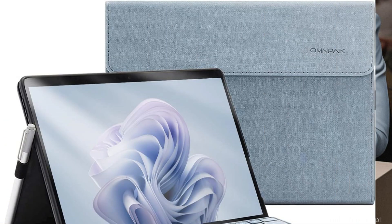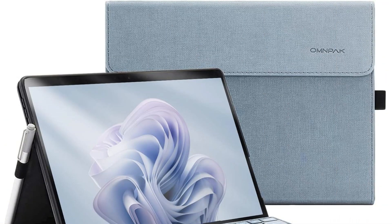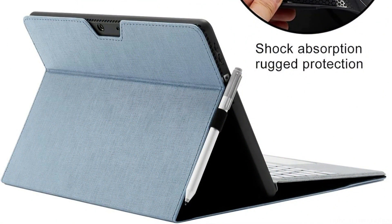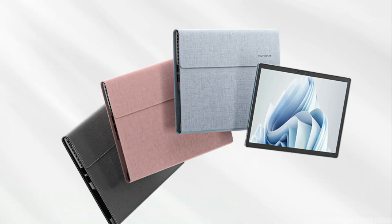With OnPak Cases' combination of a TPU soft frame and PU abrasion-resistant back, you can better withstand everyday impact and avoid worrying about your tablet's edges getting harmed. This increases efficiency and convenience by ensuring that users can quickly charge their device, connect accessories, and use the Surface Pen without taking the case off.